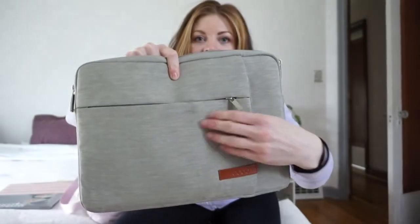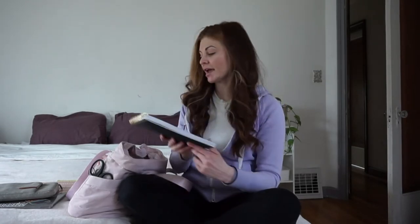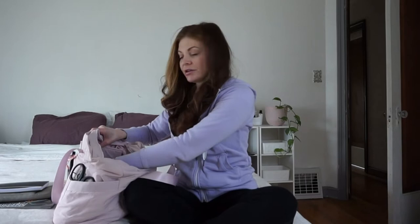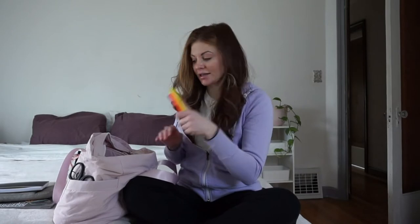The laptop case has a lot of different compartments — there's one right here, one here, and then one in the back. I have this little notebook so I can take notes throughout the day. In the next compartment there are little pockets. In one of the pockets I have highlighters, just in case I need them.